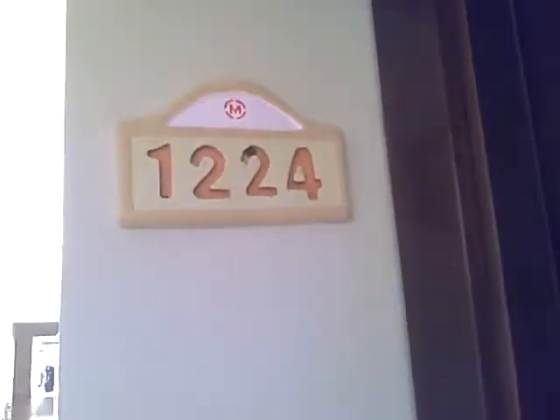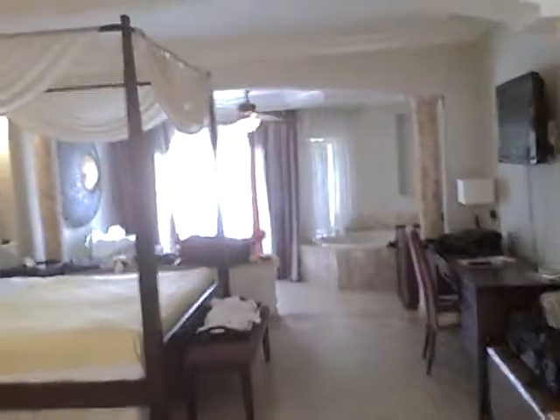We are in room 1224, and let's take a look inside. As you can see, this is a nice size room.